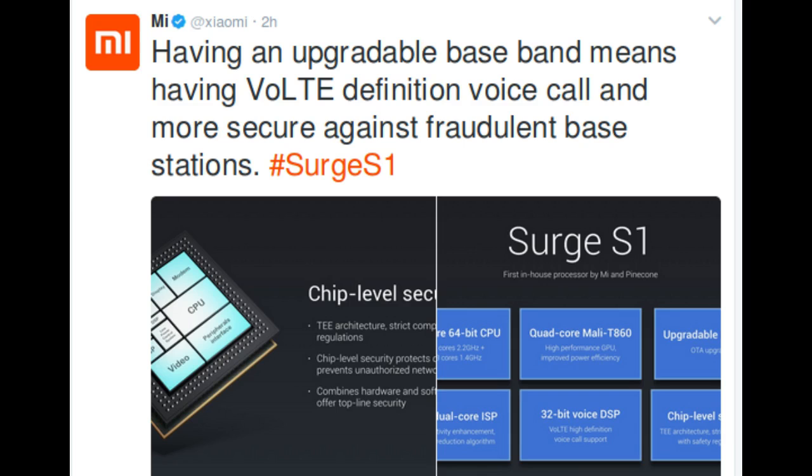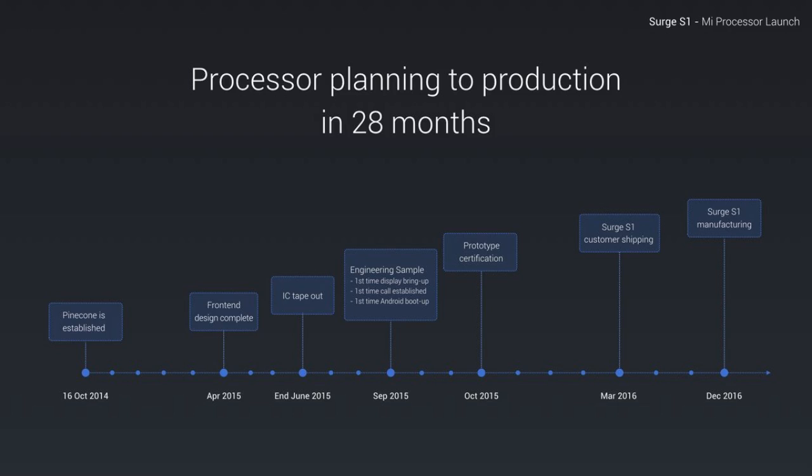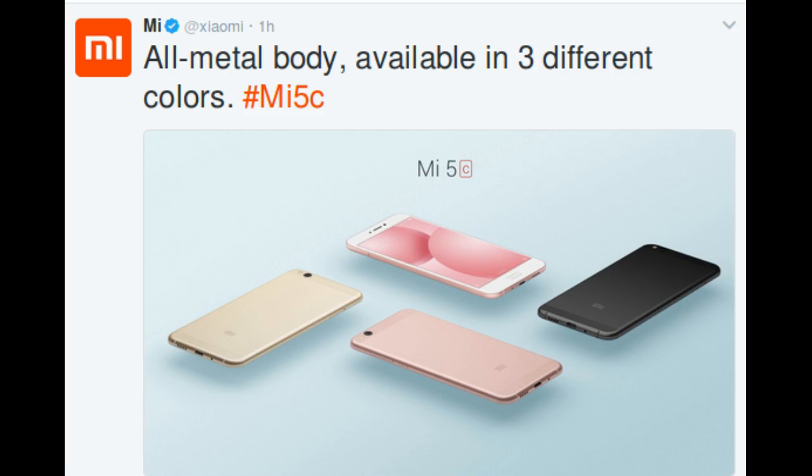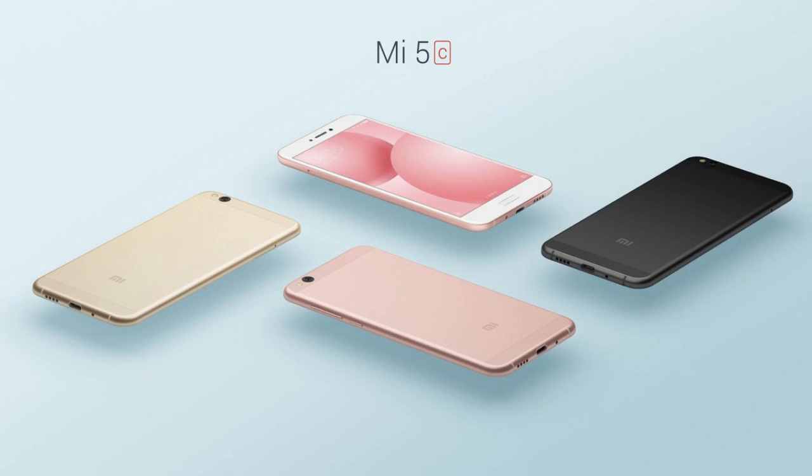The Surge S1 is the result of Xiaomi's Pine Cone research, started in 2014. The Mi 5C is the first phone using the Surge S1 processor. The all-metal body Mi 5C is available in three different colors.